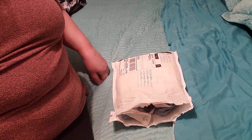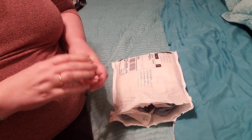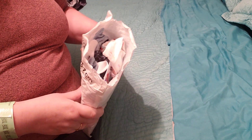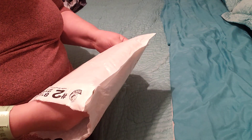Hi everyone, welcome back to Caroline's Place, nice to see you all again. I got a package from Nana — my friend sent me some clothes, I just got it in the mail, so I wanted to share with you all what I got.